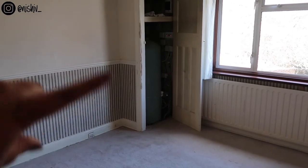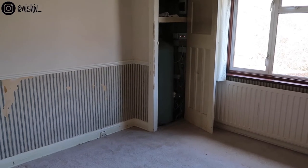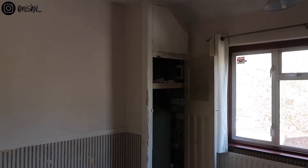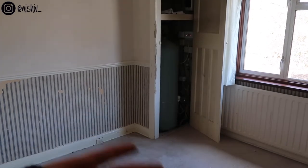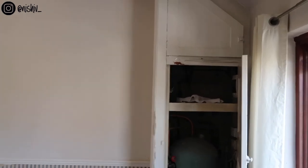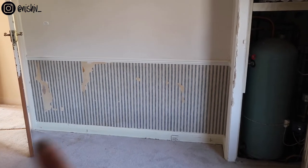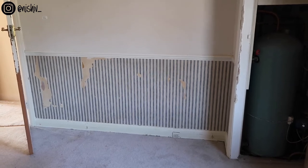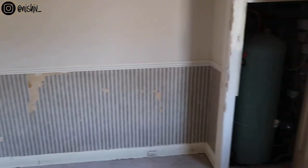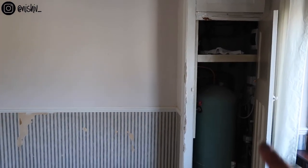We have an ancient boiler and a tank in this cupboard. Once we change the boiler — which is obviously a huge expense and hopefully something we can do first — this whole tank and everything in this cupboard will go. I'm going to get a builder to knock this cupboard out because it's just in an inconvenient location. You could probably get a double bed or even a king-size bed here, but you couldn't put bedside tables on either side, which would really annoy me for a master bedroom.